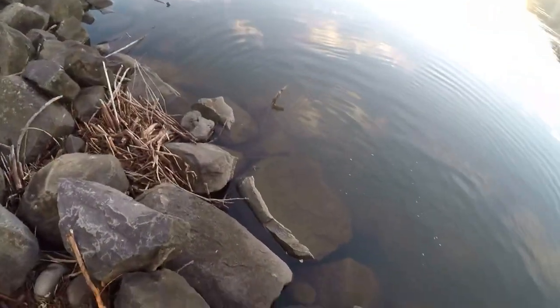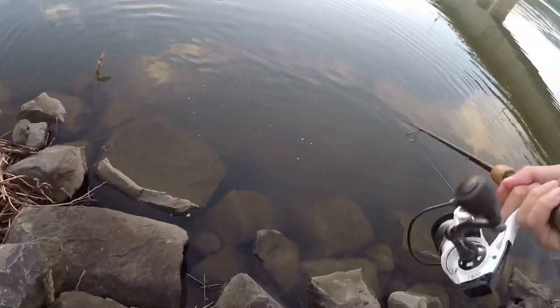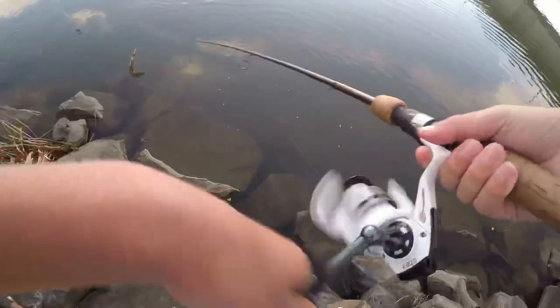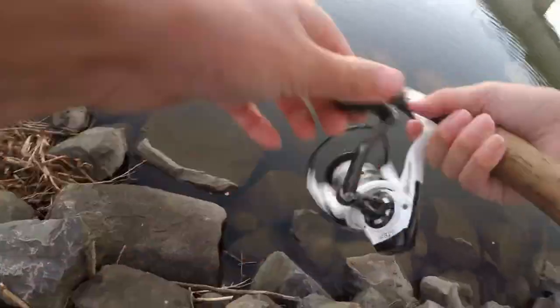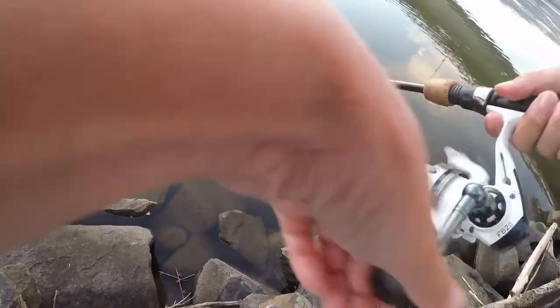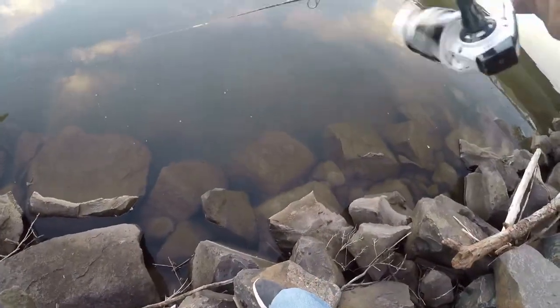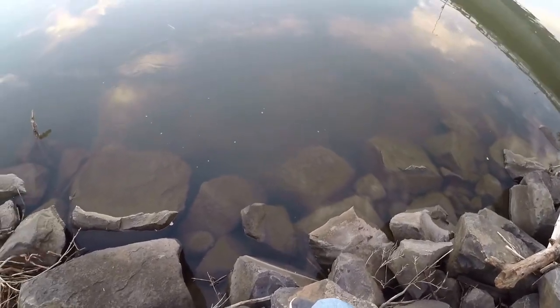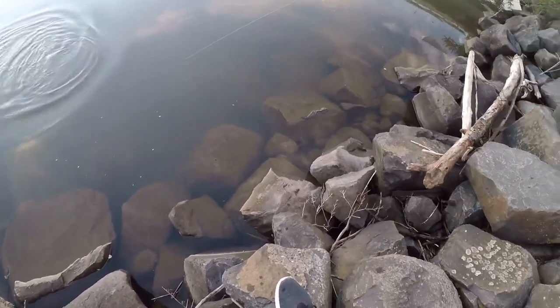That last fish catch was pretty cool even though it was just a little baby. I saw him swimming with the lure up by the bank, trying to take it into the rocks, and then I just kind of sight fished him and set the hook. There's a better one — cast right after that last one. That's a better smallmouth, better than the ones I've been catching today.